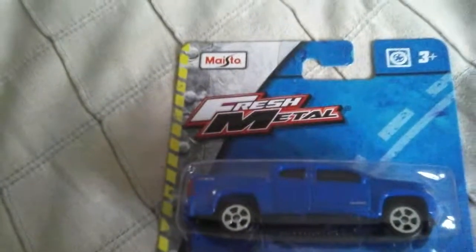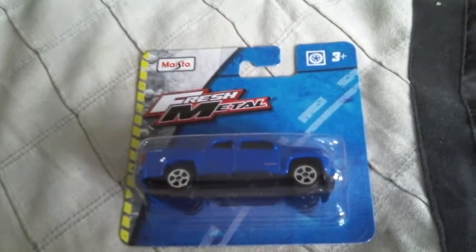Hello everybody, my name is LaVon Fitzgerald, and I'm gonna be showing you the Maelisto Chevrolet Colorado. It's a nice truck, and it's really a Maelisto.